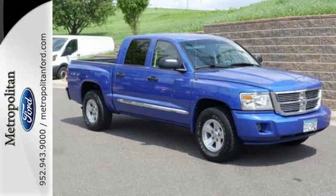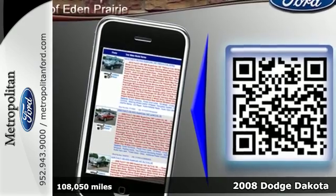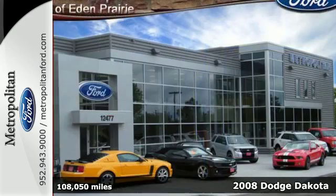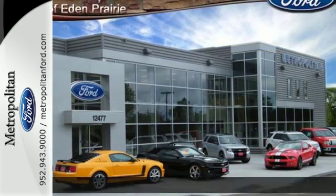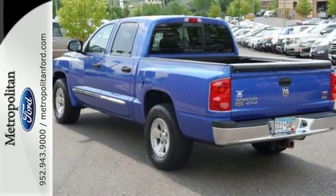It's a 2008 Dodge Dakota. Standard features include MP3 audio inputs, a fleet side bed, front adjustable headrests, front independent suspension, painted bumpers, a cargo area light, and front reading lights.